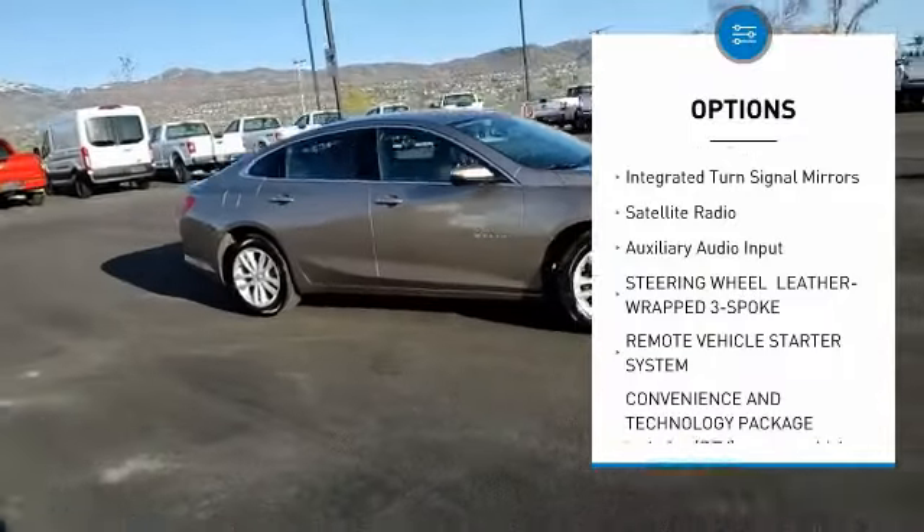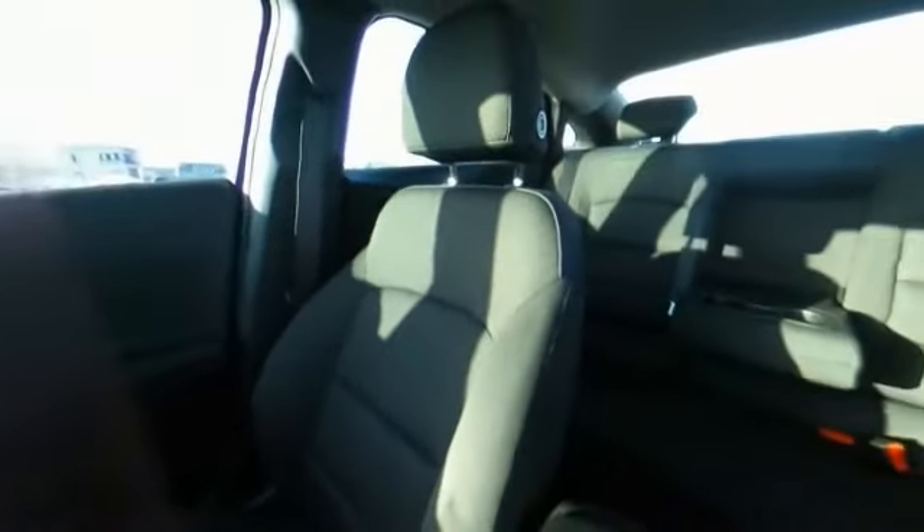Front performance tires, rear performance tires, FWD, integrated turn signal mirrors, satellite radio.